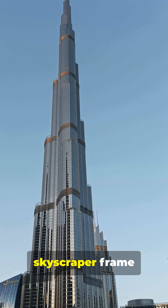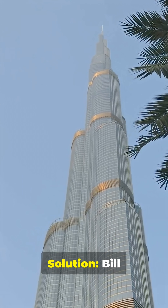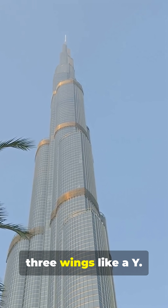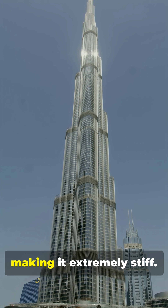Problem: a normal skyscraper frame would buckle or sway at 830 meters. Solution: Bill Baker designed the buttressed core — a hexagonal core with three wings like a Y. The core houses elevators, stairwells, and services, making it extremely stiff. The wings act as buttresses, propping the core from three sides.